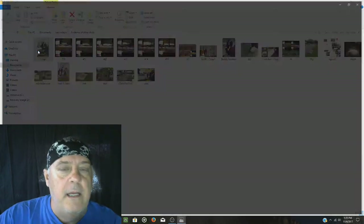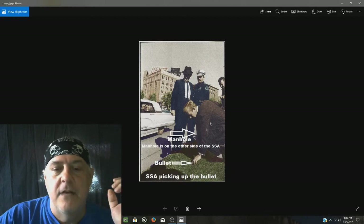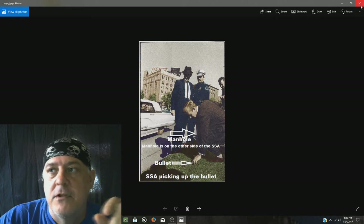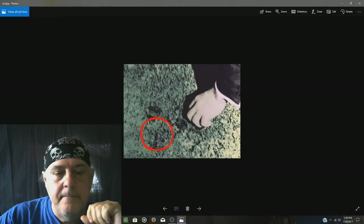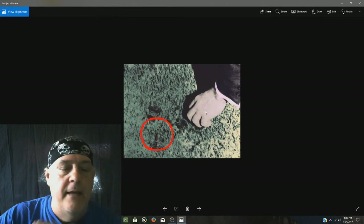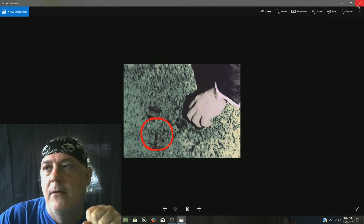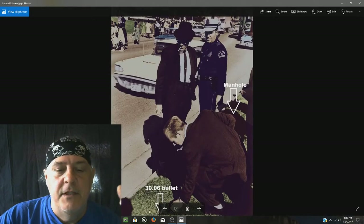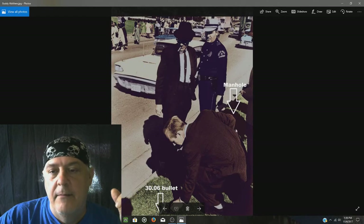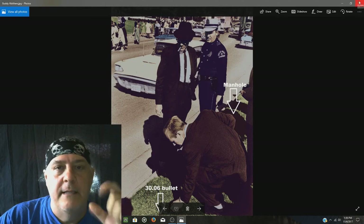There's an image of secret service agents and police officers recovering a bullet lying in the grass. We can see the secret service agent going down, picking up a bullet lying in the grass area right there — the manhole cover is just beside them. In this image, we can see the tip of the bullet and the manhole cover right here, showing him picking up that bullet from the grass.